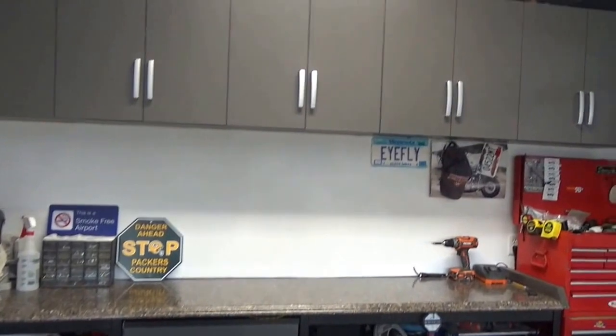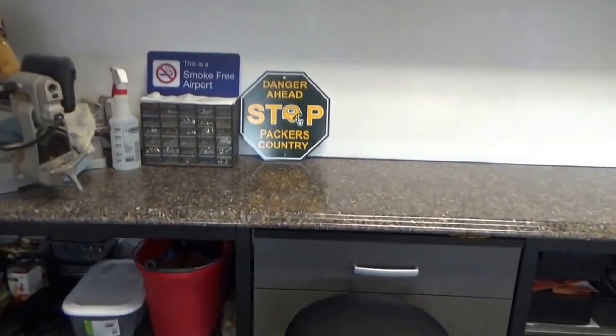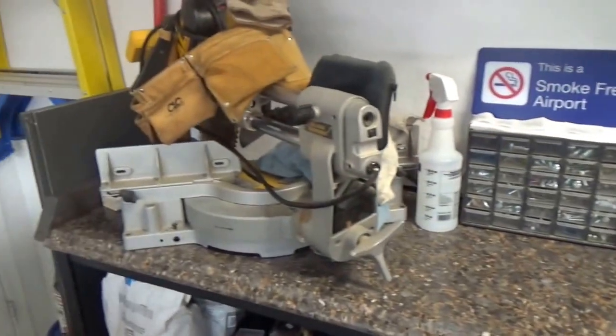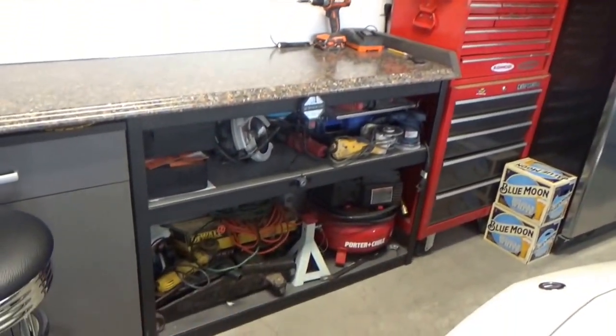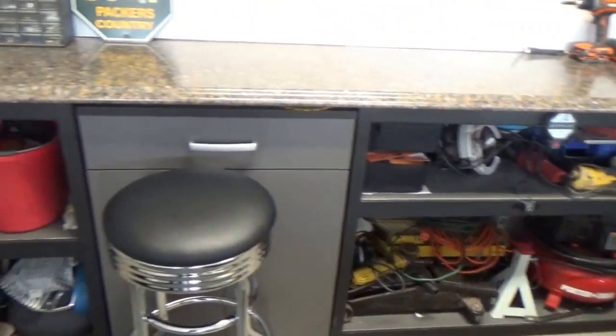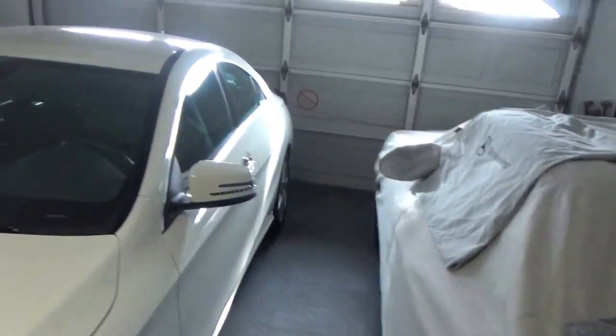Everything I got at Lowe's or Home Depot. The cabinetry is basically a countertop that fit perfect — 10 foot. The old shelf that was along that wall over there is now underneath here, which gives me more room to move the cars to the right and more door space.